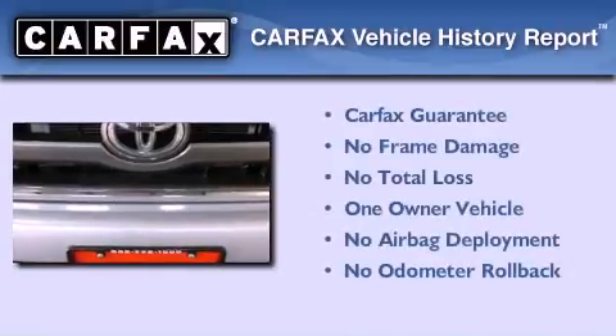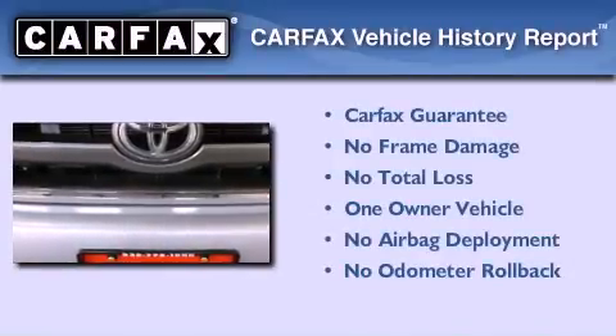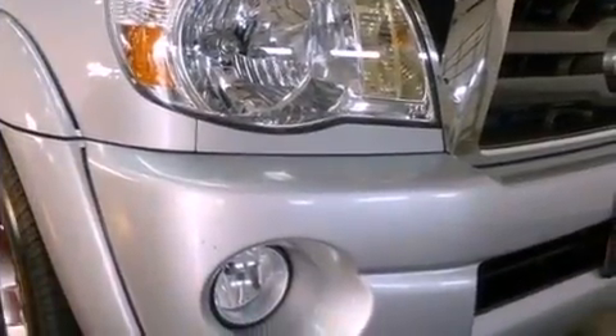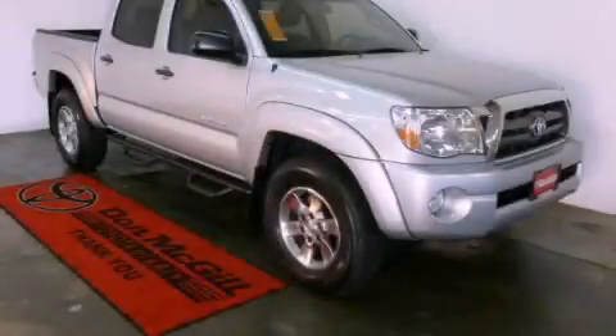This truck also has had only one owner, and it qualifies for the Carfax buyback guarantee. This automobile won't last long at this price. Call and arrange a test drive now.